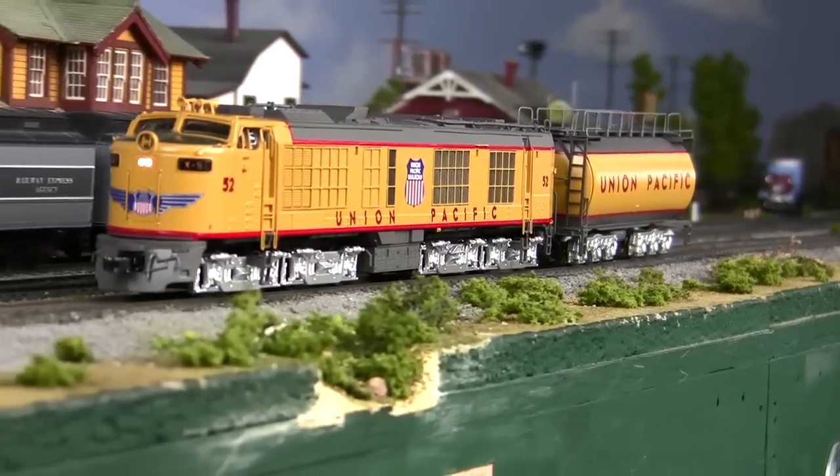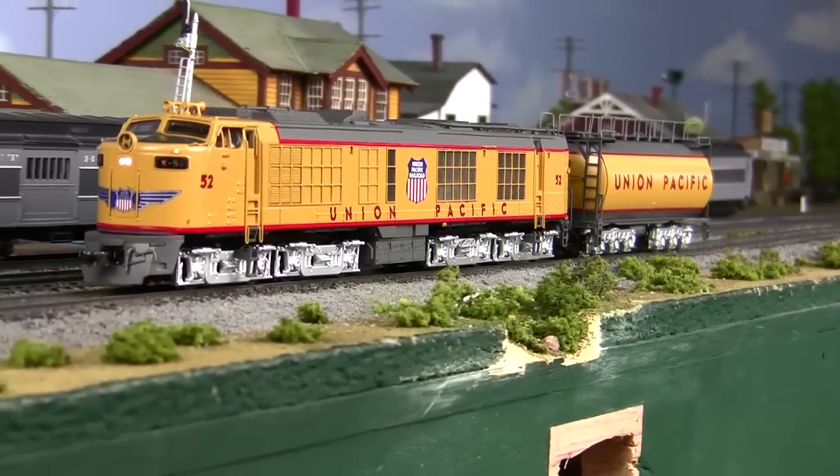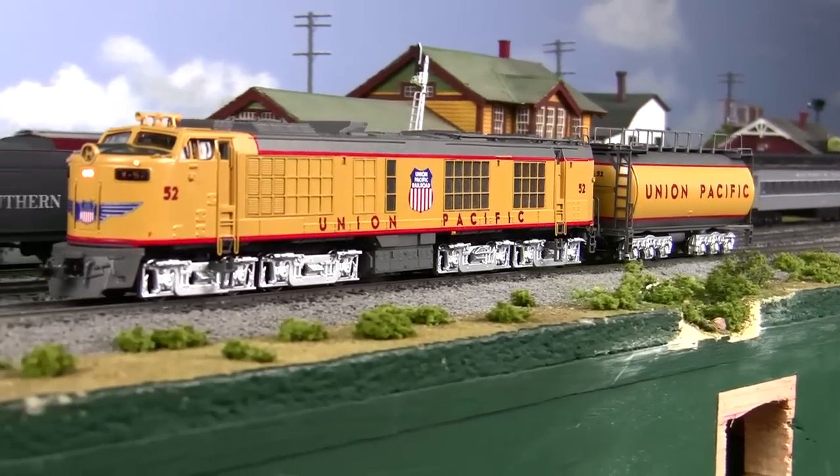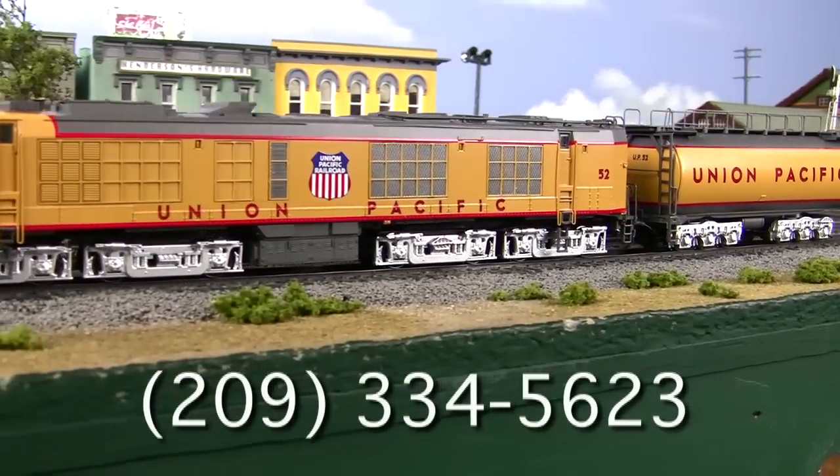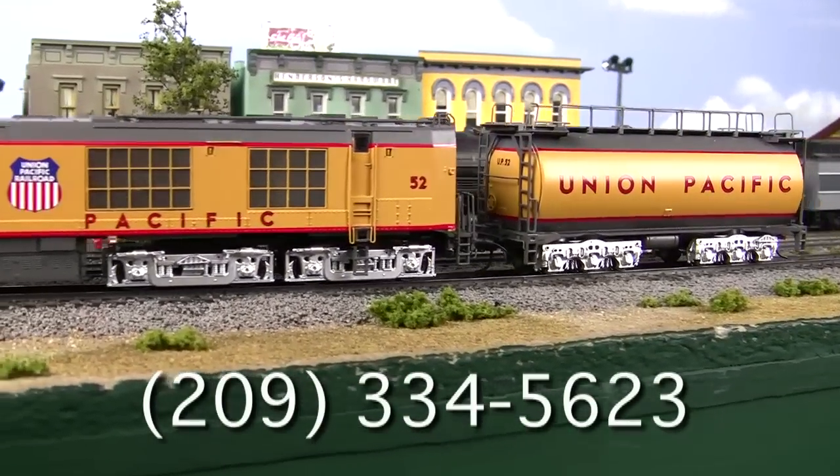I'll let you in on a little secret — these beauties are very limited, and with Rogers' prices they're an absolute steal. So give them a call today so you don't miss out on the engine with all the bells and whistles.